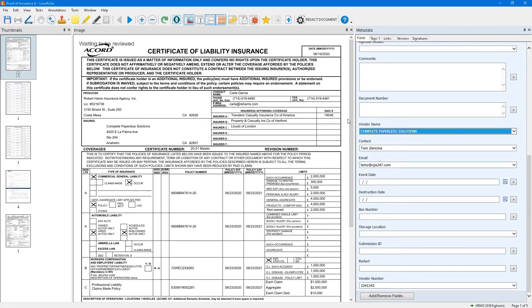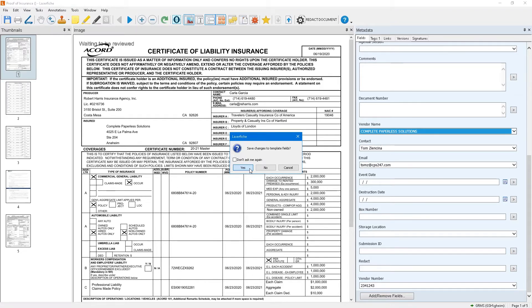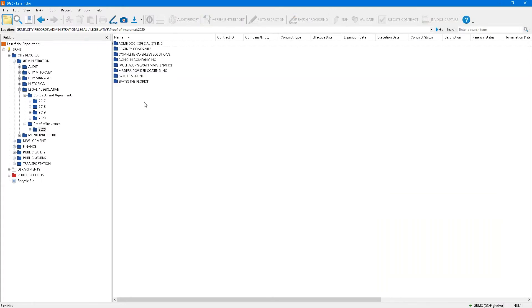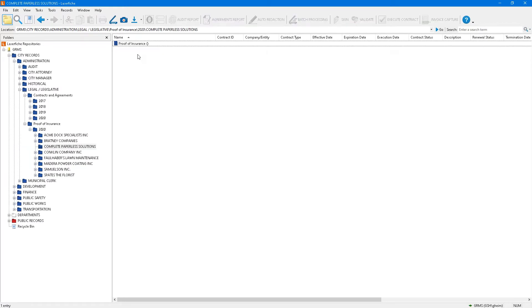What is metadata? It's a set of data that describes and gives information about other data — in this case, your document. Let me close and save it. After the refresh, you'll notice that the document has now disappeared, and there's a Complete Paperless Solutions folder here with our proof of insurance.